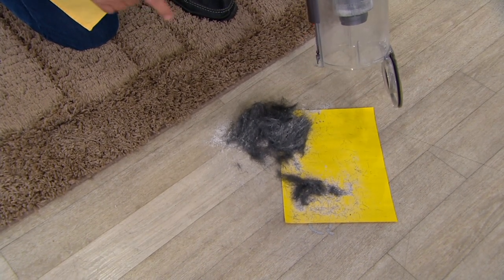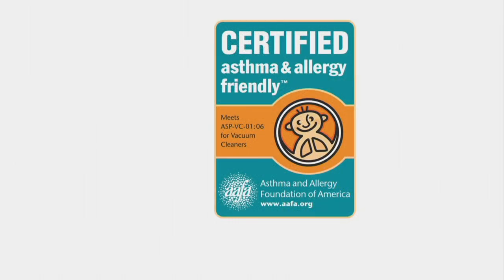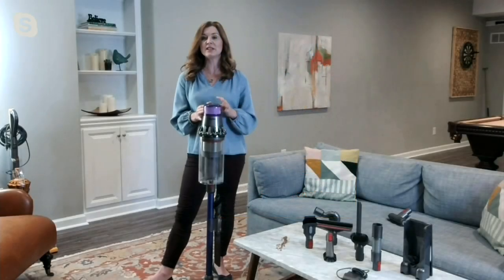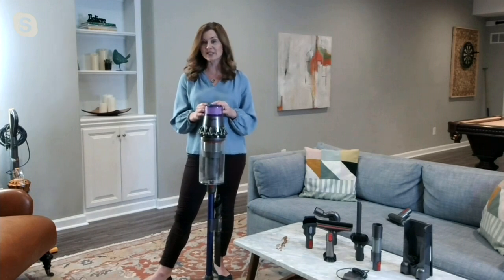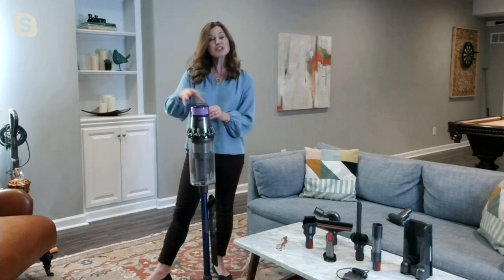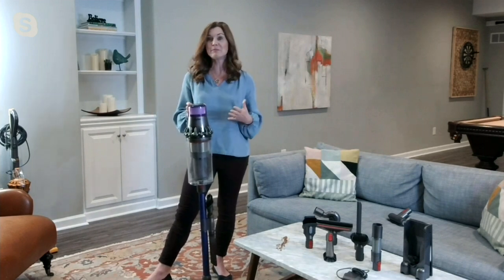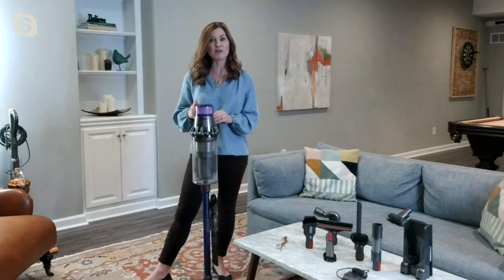And because it's able to retrieve all that mess out of the carpet, this machine has earned a special certification. This machine is certified asthma and allergy friendly by the Asthma and Allergy Foundation of America, which is their seal of approval. It's because it has whole machine filtration, so this is able to trap 99.99% of microscopic dust, pollen, allergens, and bacteria, and actually expel cleaner air out into your room. That's really important, especially now when we're all trying to create a cleaner, healthier home environment.